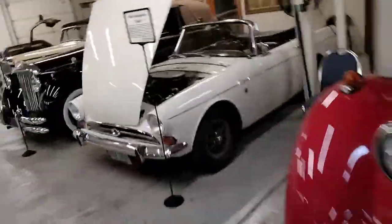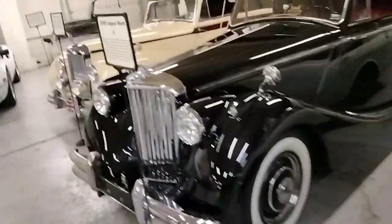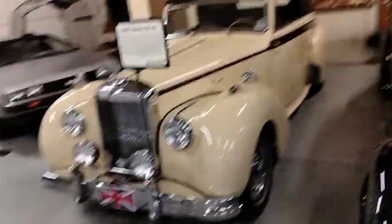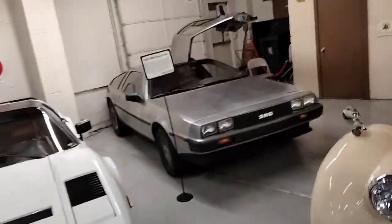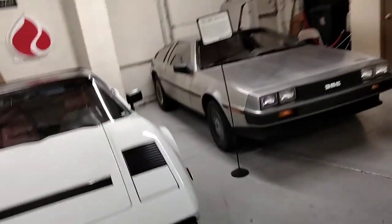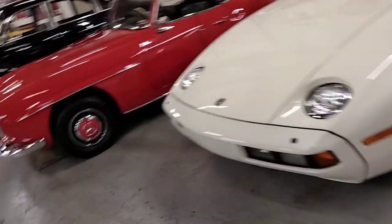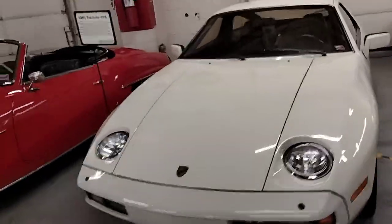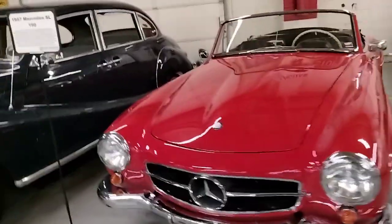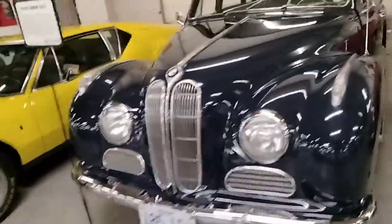Over here in the back there's a '67 Sunbeam Tiger, a '50 Jaguar Mark V, and a '62 Albus TA-21. You've got the 1983 DMC DeLorean — which was of course in Back to the Future — and a 1983 Ferrari 308. You've got some Porsches here: a 1981 Porsche 928, a '57 Mercedes SL190, and a 1955 BMW 501.